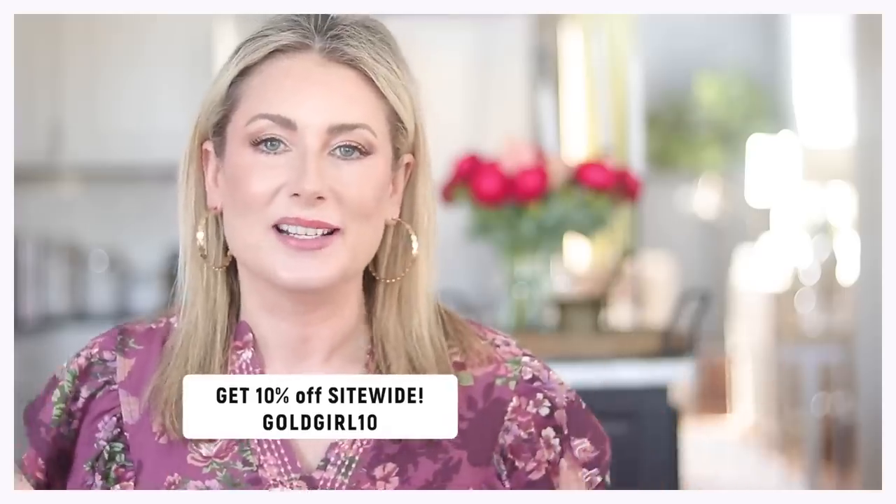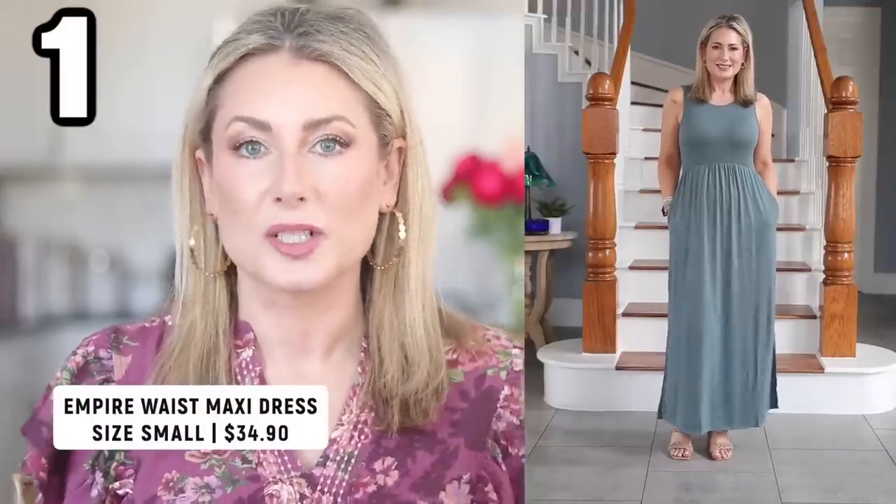If you want all three products for 10% off — $99 — use my code, which will be right here and also in the description box. Dress number one is an empire waist; it comes in two colors: black and the one you're seeing here. All links, pricing, and sizing information will be in the description box, along with the accessories. I wanted to show each dress how I would actually wear it out of the house — in this case with a denim jacket over it, which I love.